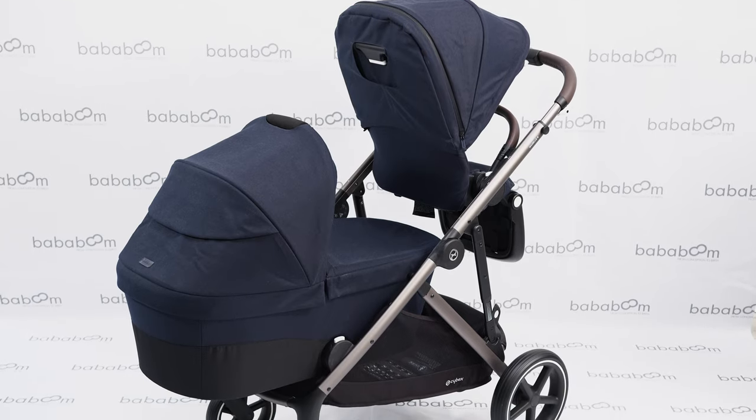The Cybex Gazelle S is the must-have pram for growing families. This pram isn't just for one baby — it can hold up to three little ones at one time.